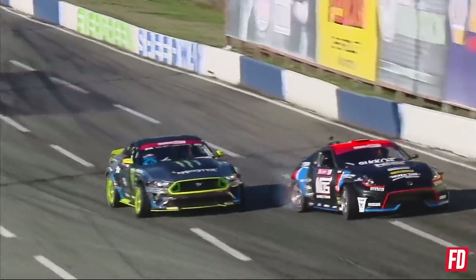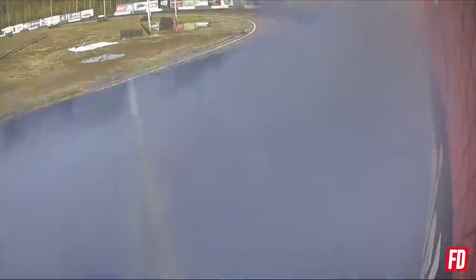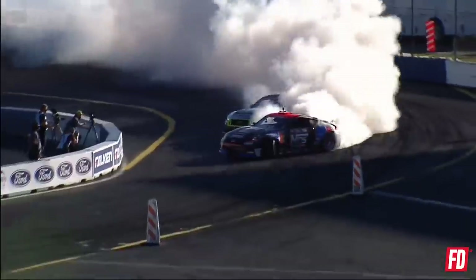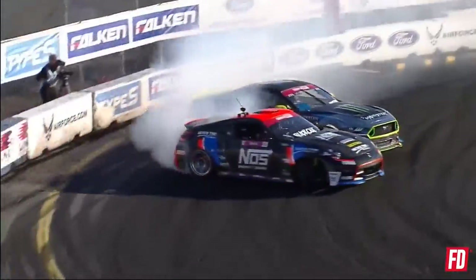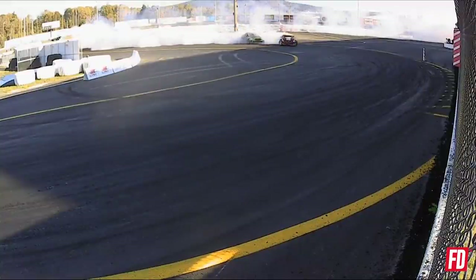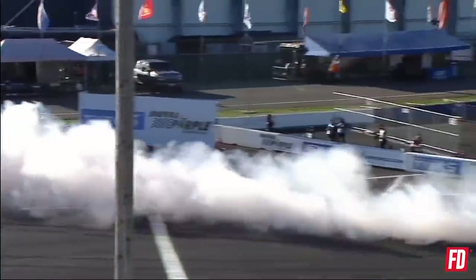Here we go. Forsberg out front, Vaughn Gittin Jr. in the chase position. Chris with a massive early initiation. There's Vaughn with that great proximity. Vaughn Gittin Jr. falls down a little bit here on the bank. Brian Lontane moving and hollering. Into that third outside zone — Vaughn Gittin Jr. right there on the door of Forsberg. Transitioning down in that last outer zone, filling it. Forsberg goes — Vaughn just a little bit short. Let's see if Chris Forsberg and his spotter got some notes.